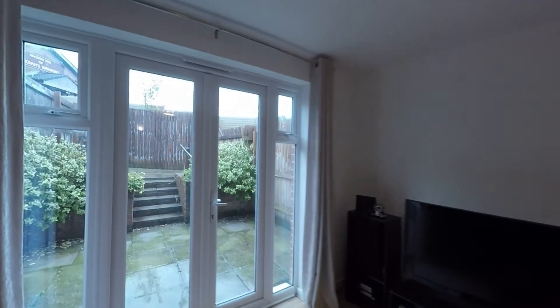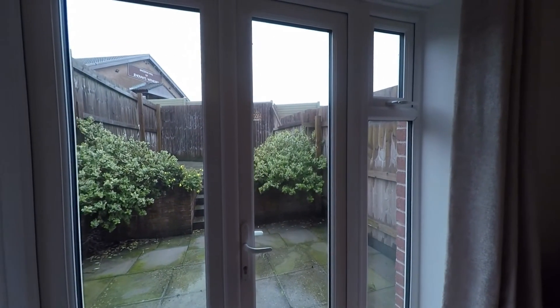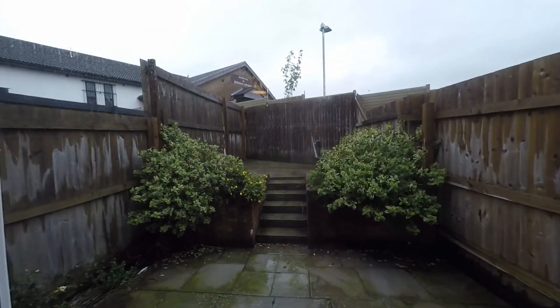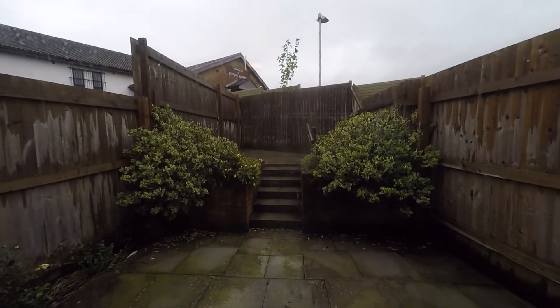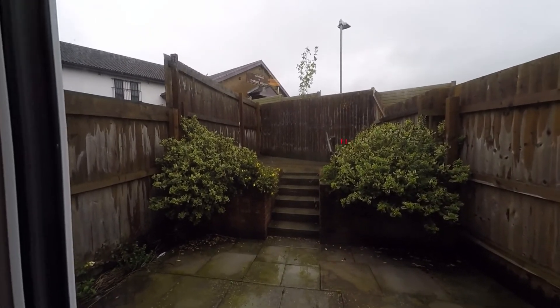To the far end of the room we have some nice glazed doors and full height glazed windows, allowing in plenty of light. The double doors give access out to the enclosed garden. Despite the weather today, we can see this nice low maintenance garden — it's fully enclosed and we have two tiers of patio, ideal for outdoor seating and dining.